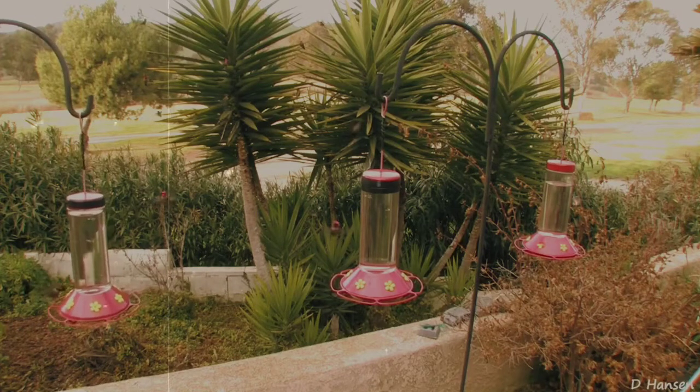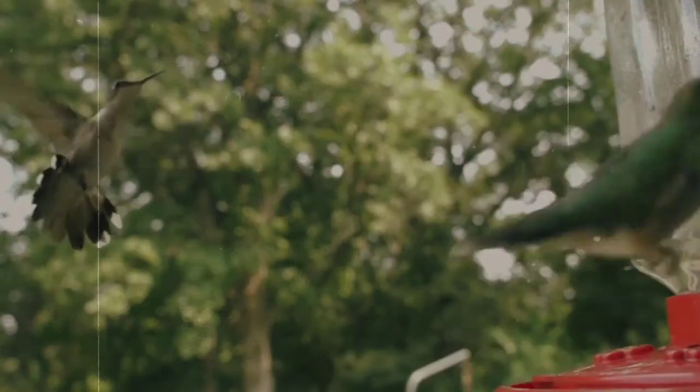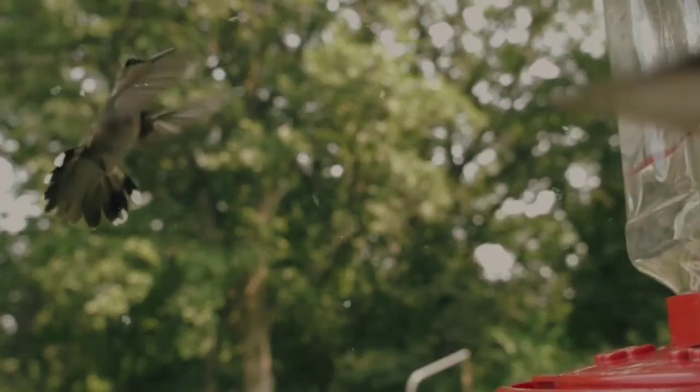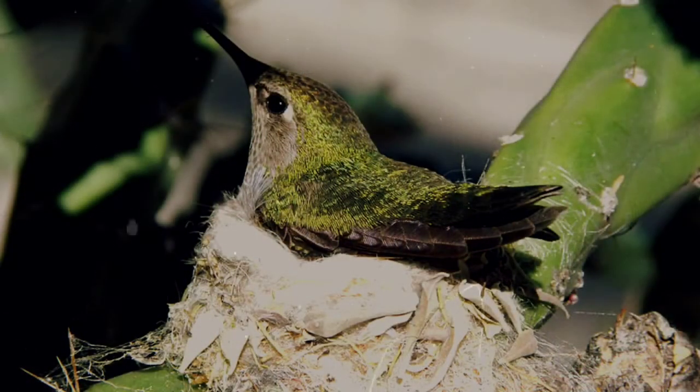They need to eat so much to maintain enough energy for their rapid wingbeats and movements. When it comes to mating, the males will perform dances when a female enters their territory. After they mate, the male will move on, leaving the female to raise the young on her own.